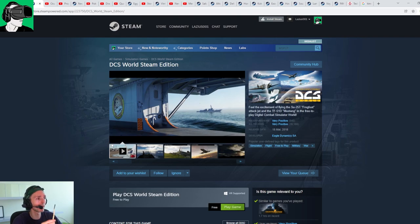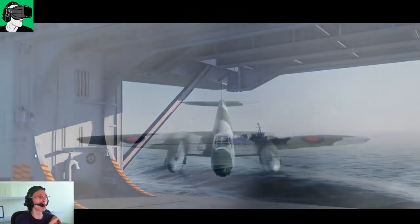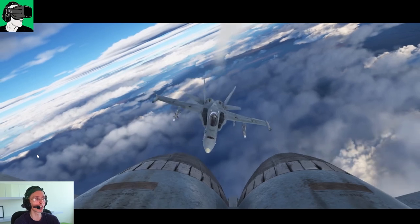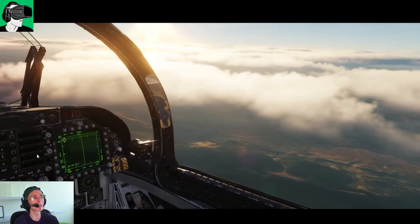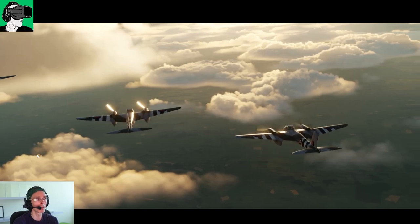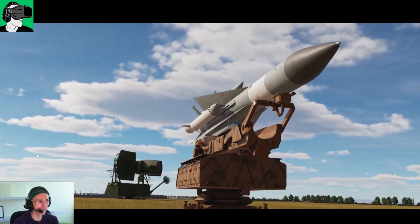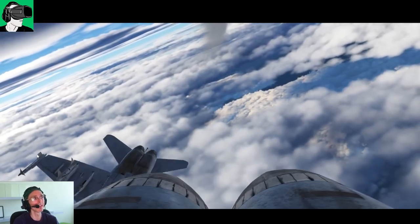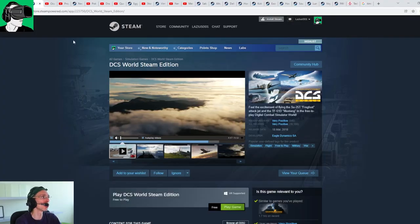The first app I'd like to talk about is DCS. DCS is a jet fighting, plane fighting, dog fighting kind of game. It's supposed to be one of the best VR simulation games available today when you're trying to pilot an aircraft. However, you will need a HOTAS — joysticks and all that kind of stuff — for a really good experience, because using just keyboard and mouse can be a little bit hard. It is really beautiful, and you can also use hand tracking with the Ultraleap system. Just a really fantastic game — I really recommend you try it if you can.